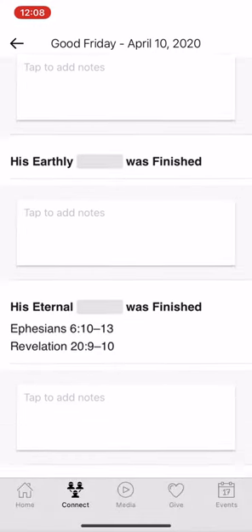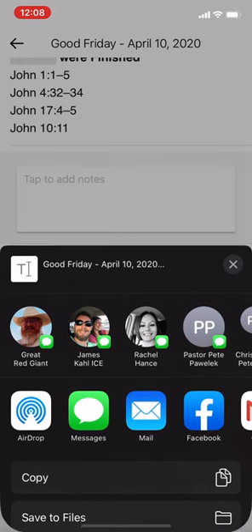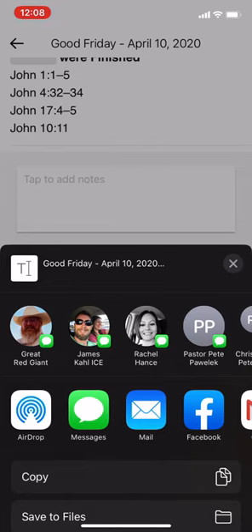Once you're done listening to the sermon and have everything filled out, you can go to the bottom and hit Save Notes. This allows you to save to the files on your device or even email them to yourself or others. From there you can print them out.